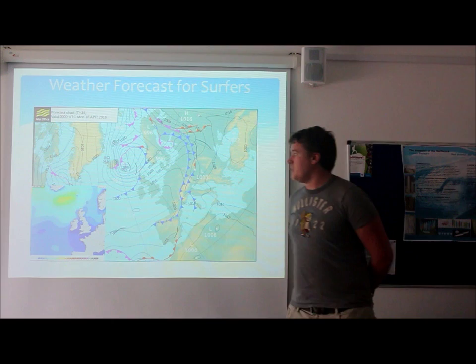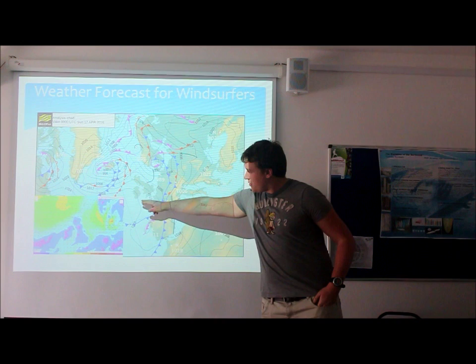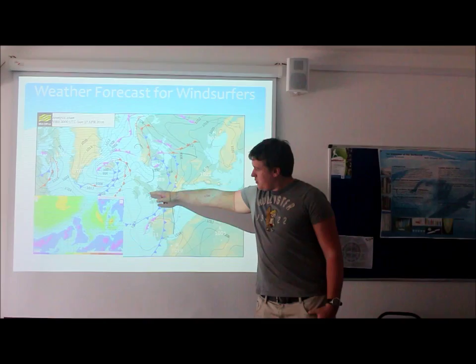Moving on to a weather forecast for windsurfers. In the morning, starting down in Cornwall, we're going to have light winds due to the high pressure system, with wind speeds of between four to eight knots on the north coast and on the south coast, as you can see from the wind chart in the bottom right-hand corner.